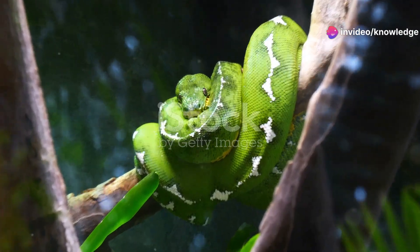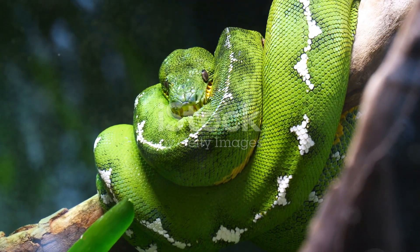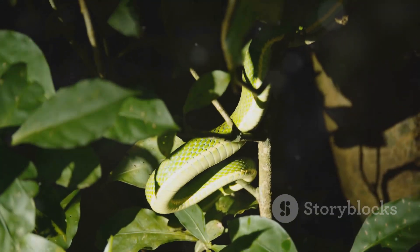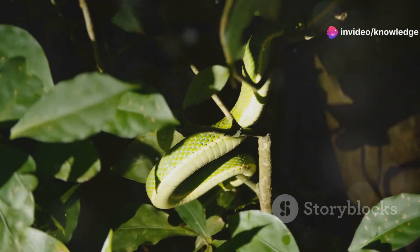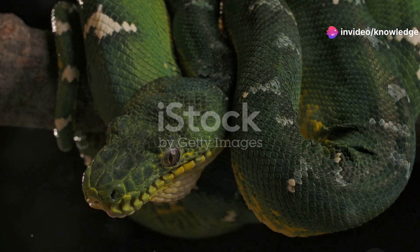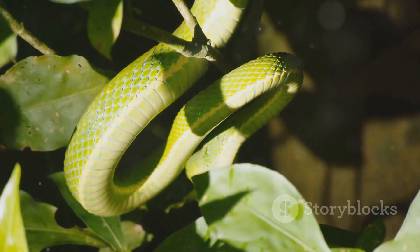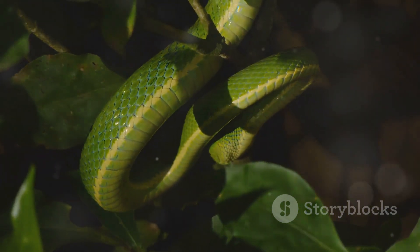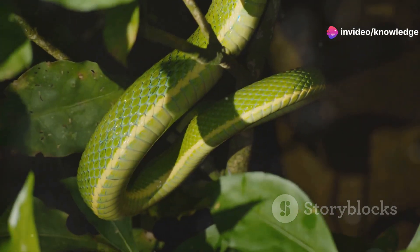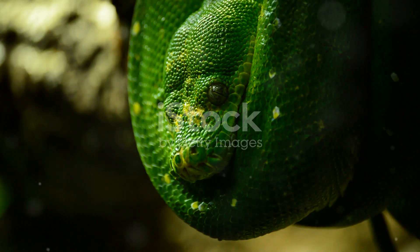High in the rainforest canopy, two serpents draped in emerald scales lie in wait — these serpents, the green tree python and the emerald tree boa, are often mistaken for one another due to their strikingly similar appearance. But their story is one of nature's most fascinating phenomena. Masters of camouflage, their vibrant green scales allow them to blend seamlessly into the lush foliage of their arboreal homes, making them nearly invisible to both predators and prey. Though strikingly similar in appearance, these snakes are not closely related.